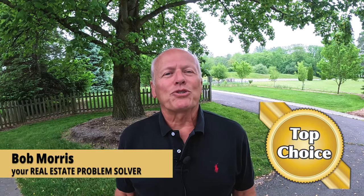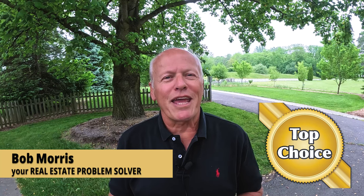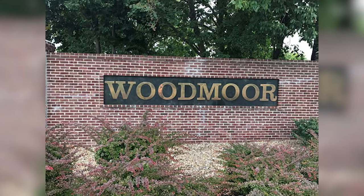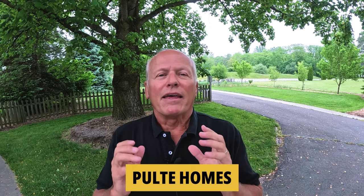Hi, I'm Bob with Top Choice Real Estate and the Living in Indiana team, bringing you the word on the street talking Indiana real estate. A few months back I toured the Woodmore community, which is a Pulte development — they sold more homes there in 2023 in Noblesville, Indiana than any other subdivision. Today let's go check in on them and see what progress they're making because they're still selling like gangbusters.